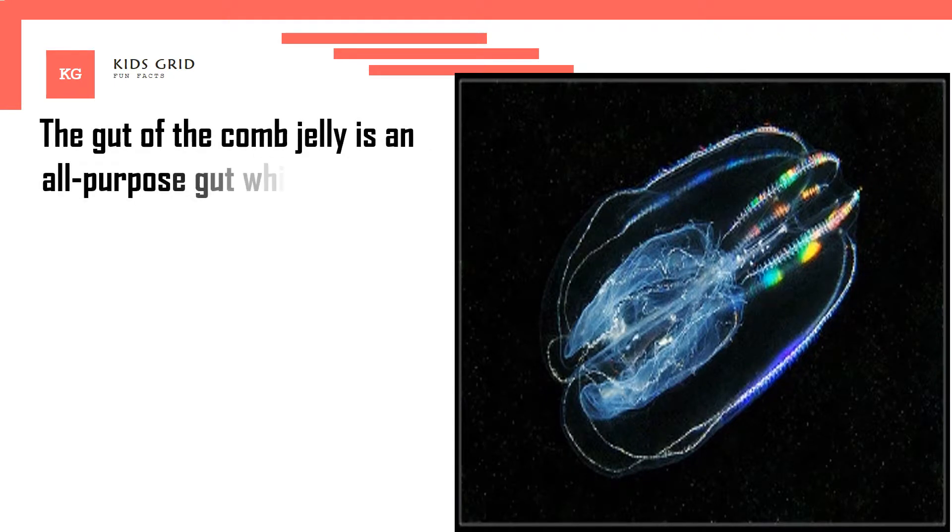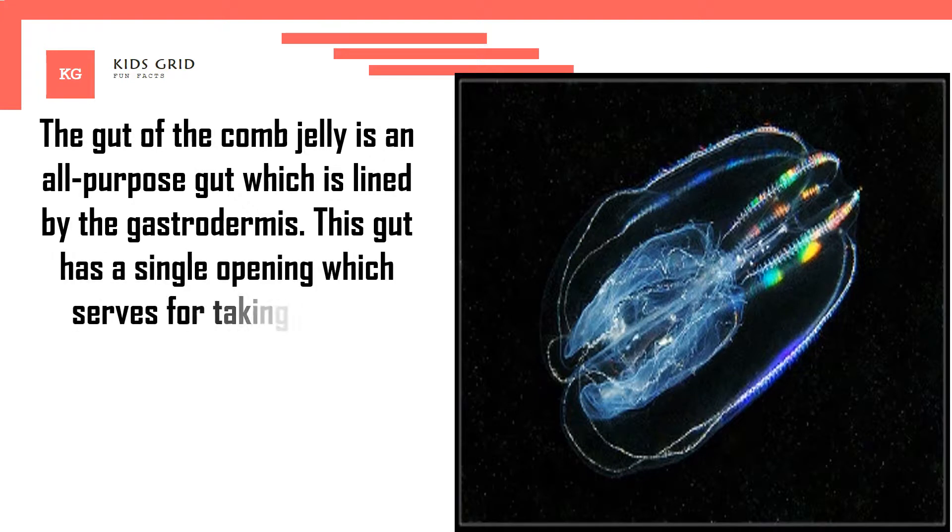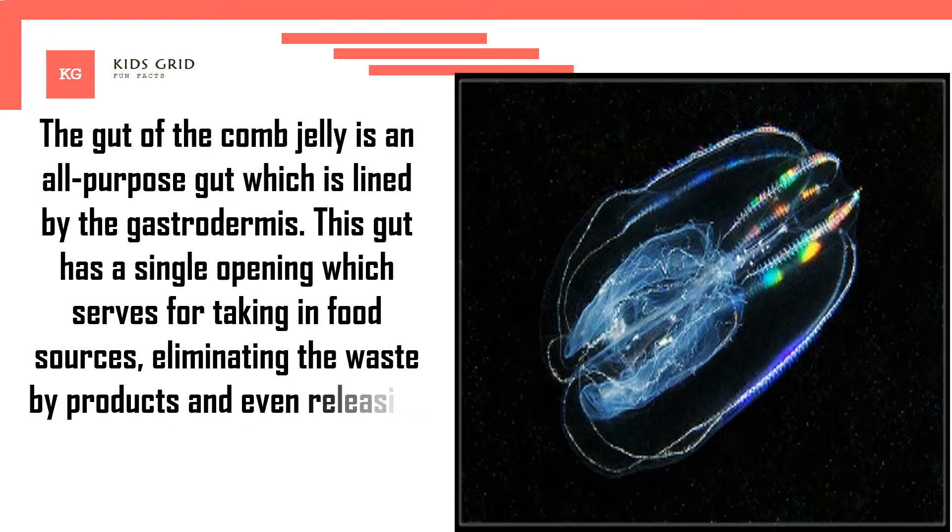The gut of the comb jelly is an all-purpose gut which is lined by the gastrodermis. This gut has a single opening which serves for taking in food sources, eliminating waste byproducts, and even releasing and receiving reproductive cells.